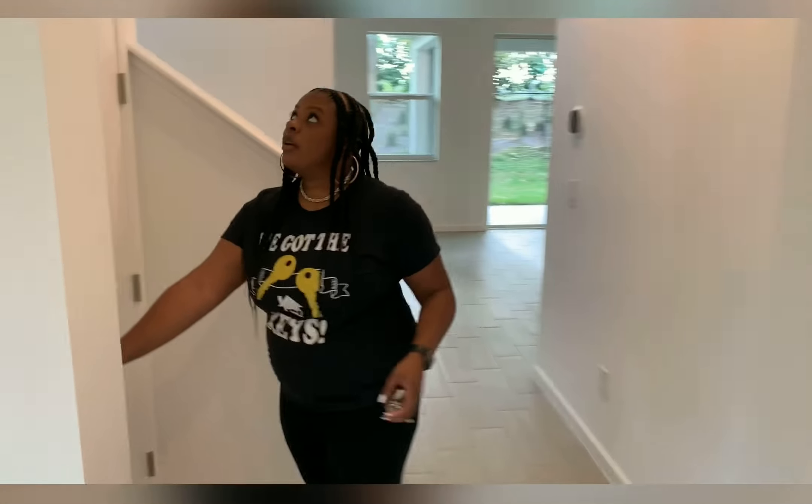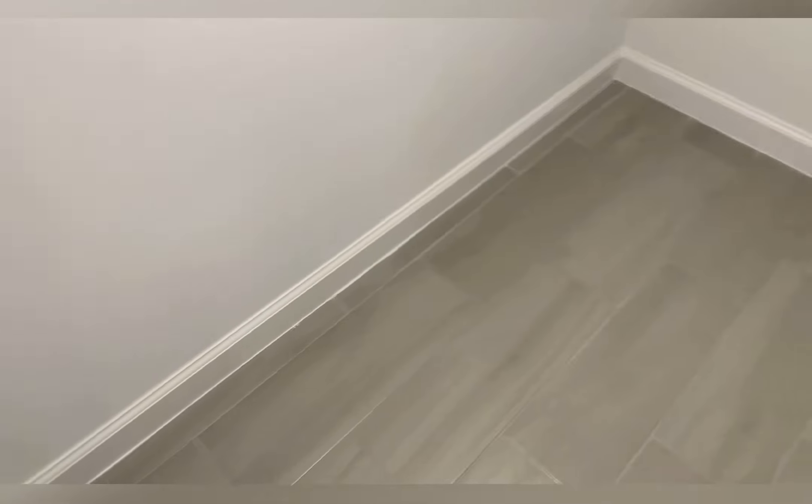Through here is your storage area. It goes all the way down and around that corner — lighting all the way throughout. This is really good for storing your Christmas decorations, coats, luggage, things like that. Very deep storage. I really like that.